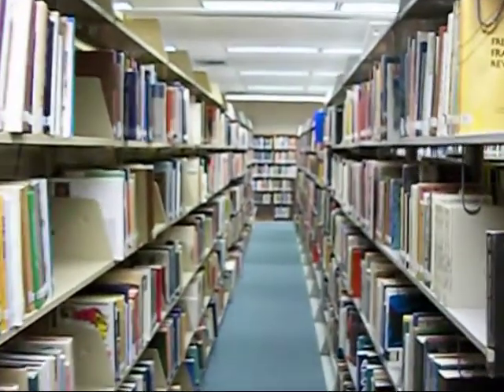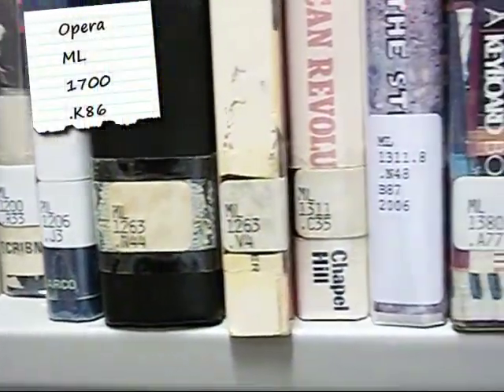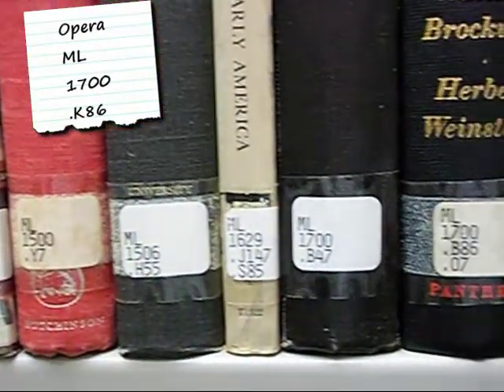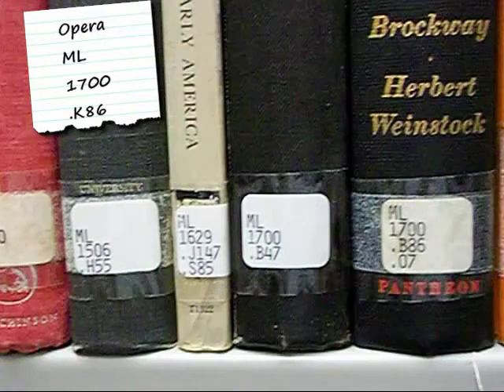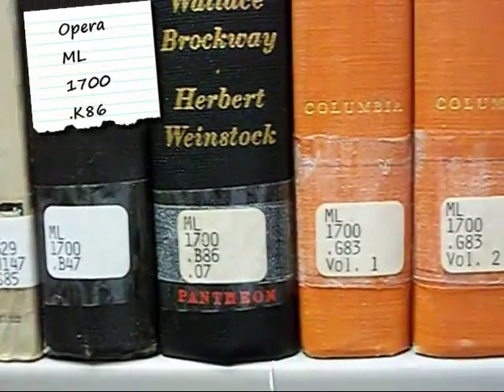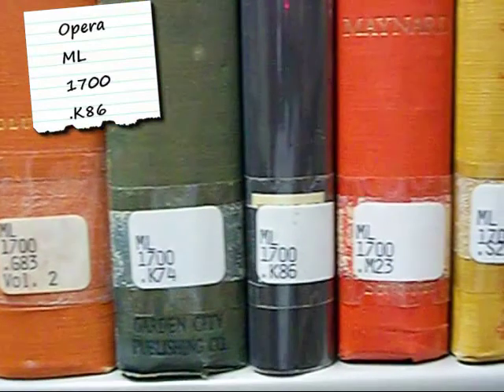Next, walk down the shelf looking for ML 1700. Notice how the numbers go from low to high — 1200s, 1300s, 1500s, here's 1700s. Notice how the second letter and number combination goes alphabetically A to Z and numerically low to high: B47, B86, G83, K74, and finally K86.